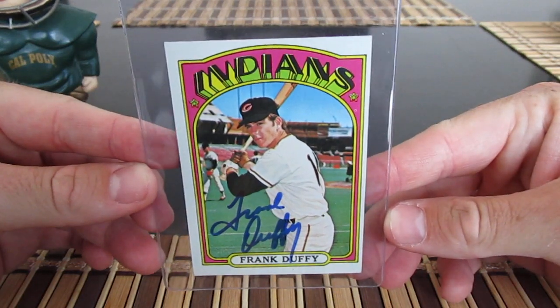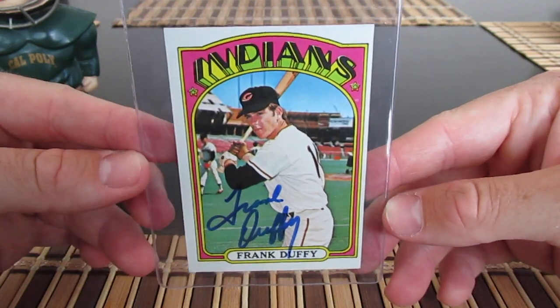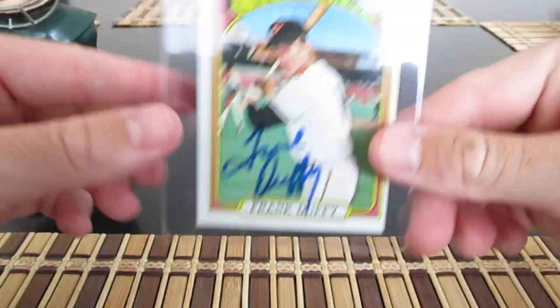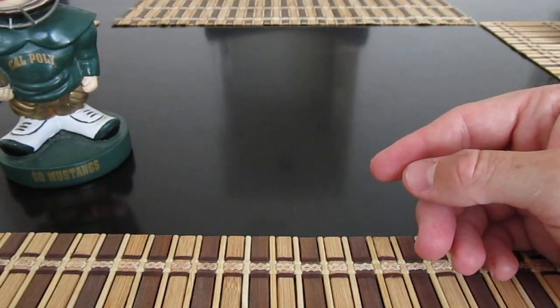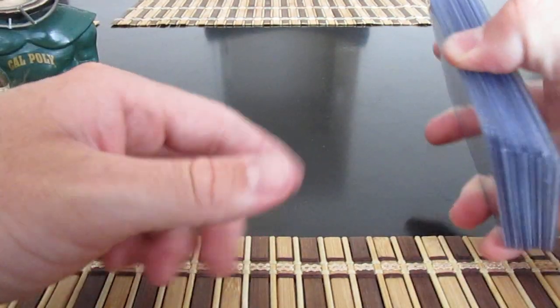Frank Duffy here on this nice '72 Topps — pretty cool, nice signature there Mr. Duffy. I have some more Duffy cards I could send off.